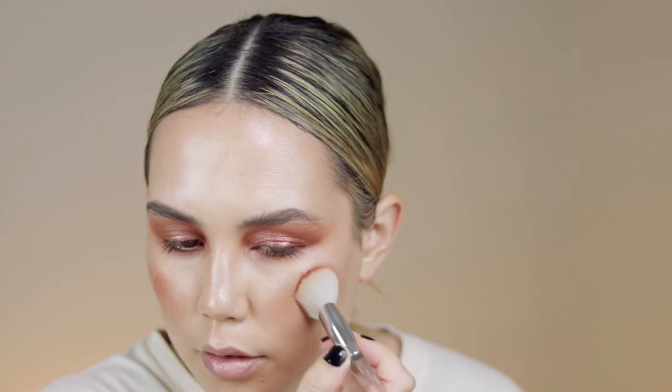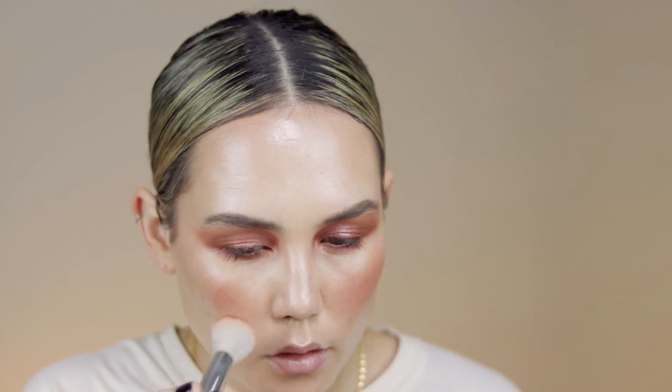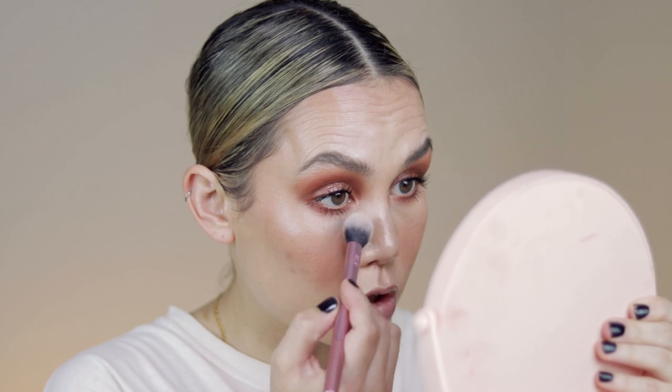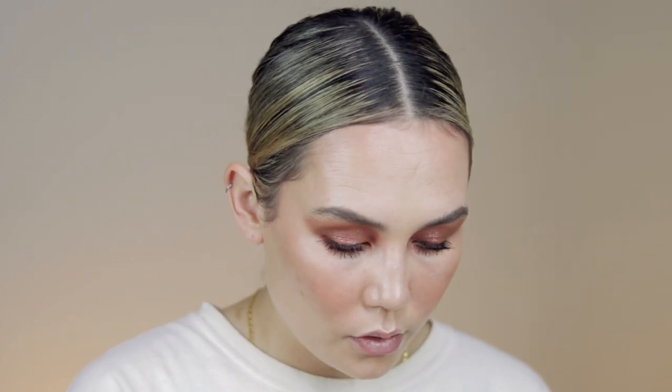I'm taking that same Essential 4 shade — tapping off the excess — and popping it on the cheeks and up to the forehead as blush. I've applied a little bit of mascara and now I'm going to take some Lawless Seal the Deal Loose Setting Powder to set my under eyes because my mascara is transferring a little bit. I'm just making this area less wet while leaving the rest of the skin, because I love the way the skin looks.